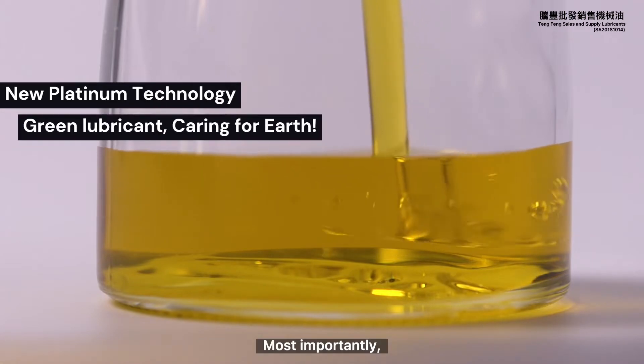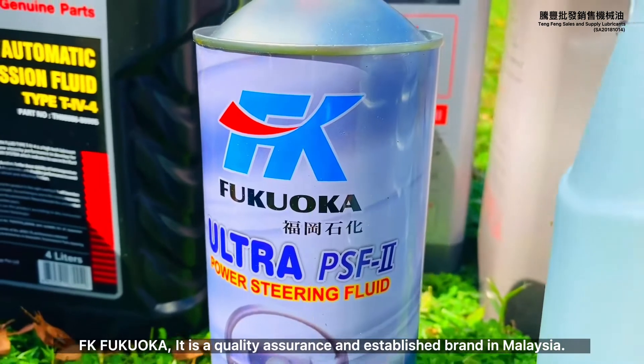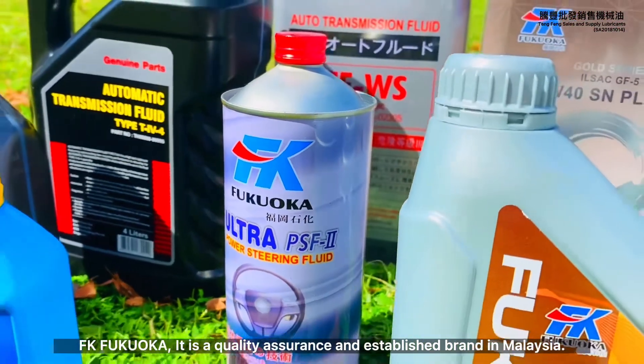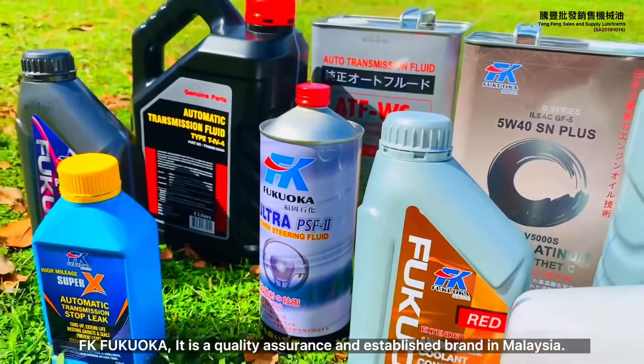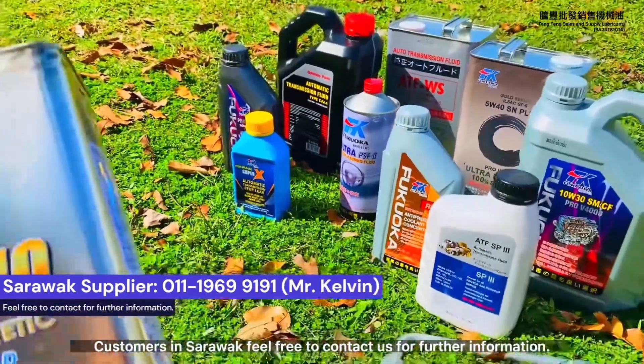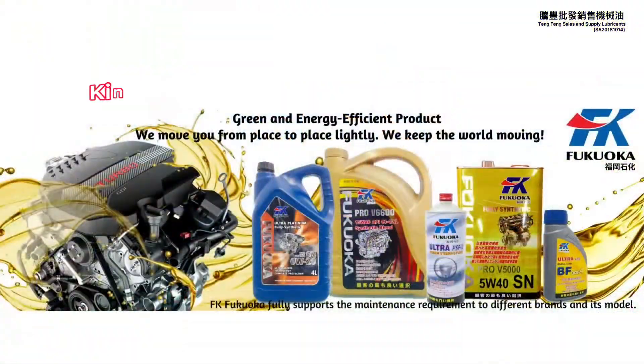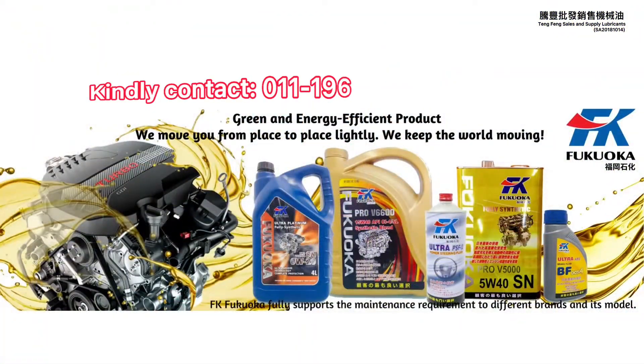Most importantly, it is a kind of green lubricant, caring for the earth. FK Fukuoka is a quality assurance and established brand in Malaysia. Why not make an attempt with it? Customers in Sarawak, feel free to contact us for further information. Green and energy efficient product — we move you from place to place lightly; we keep the world moving. FK Fukuoka.